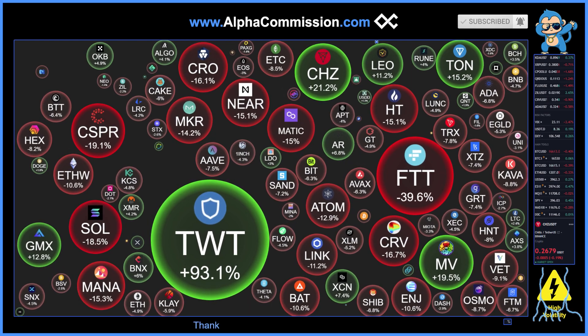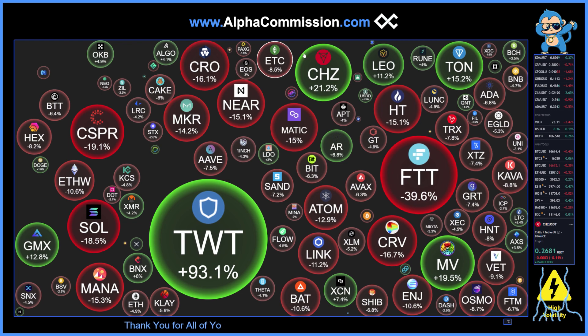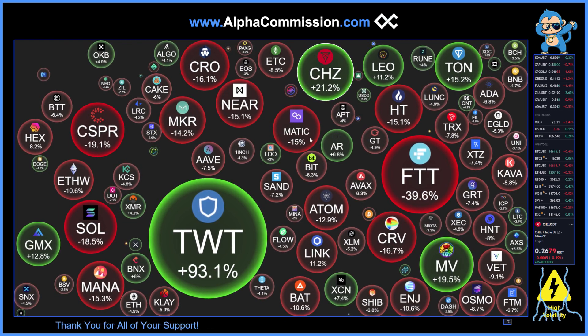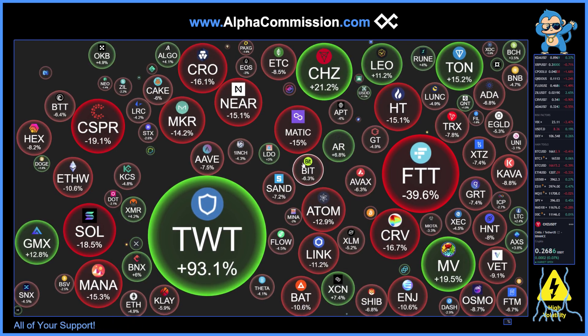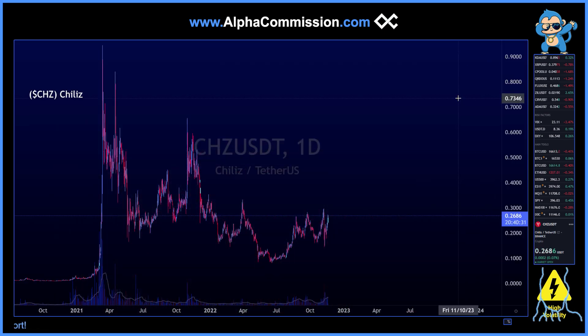Hey, AlphaFan, welcome back to another episode of Alpha Commission. Today on Alpha Commission, I'm actually going to go over an altcoin, Chiliz CHZ, which has just been pumping and holding incredible strength while the rest of the market has been going down. Chiliz is a fan token related to sports teams. There is the World Cup going on, so let's examine this altcoin.